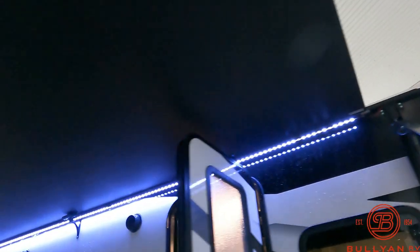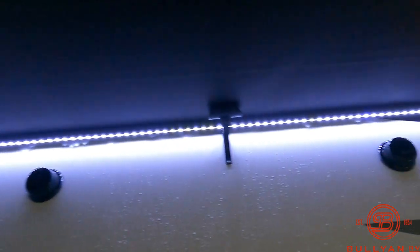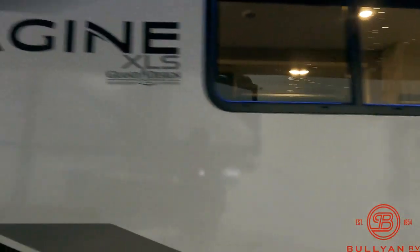There's a big, beautiful power awning with white LED lighting and outdoor speakers. Also a water fill and power water spray port.